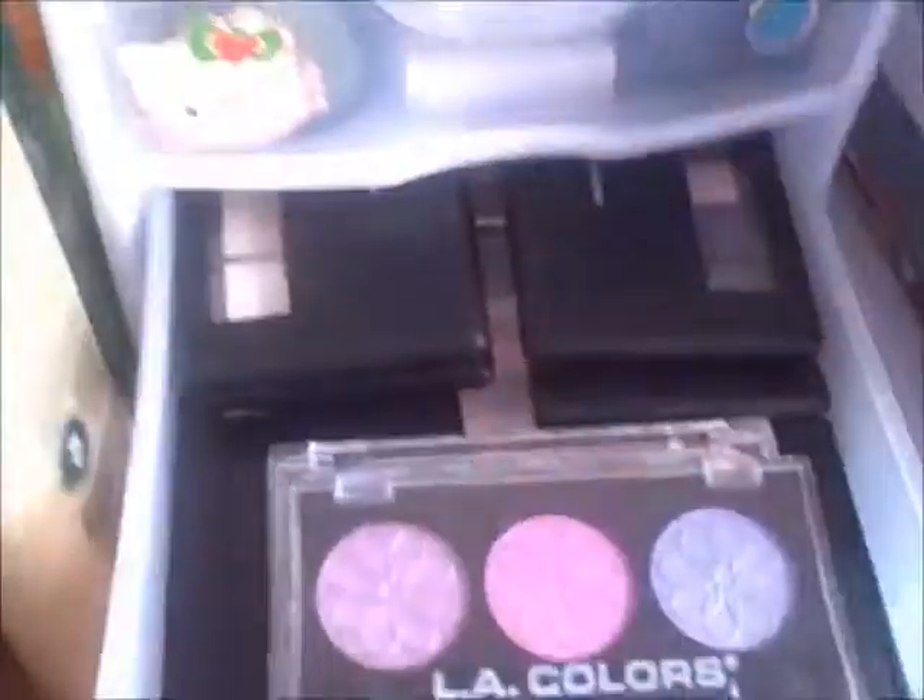Over here I just have some Eye Transformer, ELF corrective concealer, and then a shimmer palette. So this is for the second drawer of the eyeshadows. Basically, as you can see, they're all mostly ELF.